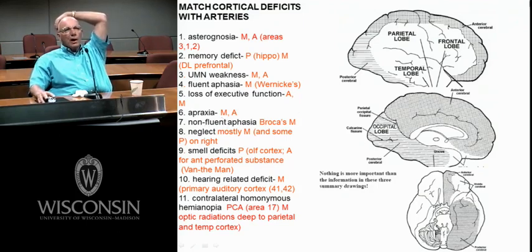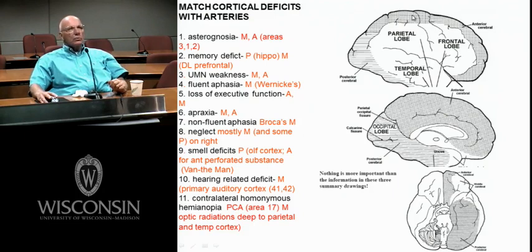Apraxia — I think of area 6. The lateral premotor area would be supplied by the middle cerebral. The supplementary motor area is supplied partly by the middle cerebral, but also goes on to the medial wall, supplied by the anterior cerebral. So the anterior cerebral gets SMA, M1, and areas 3-1-2, especially the leg areas. Non-fluent aphasia — that's Broca's, middle cerebral.